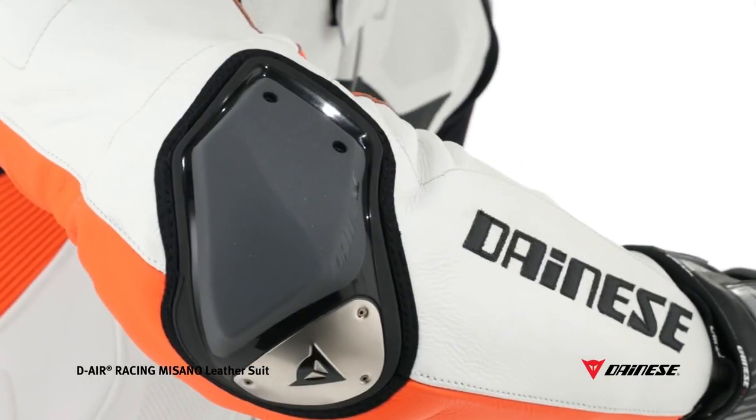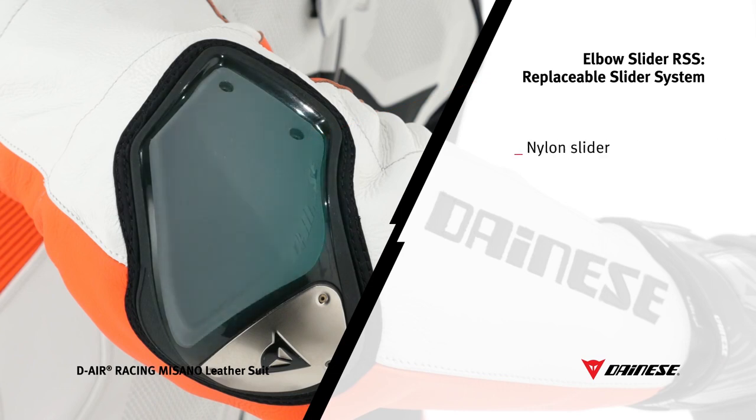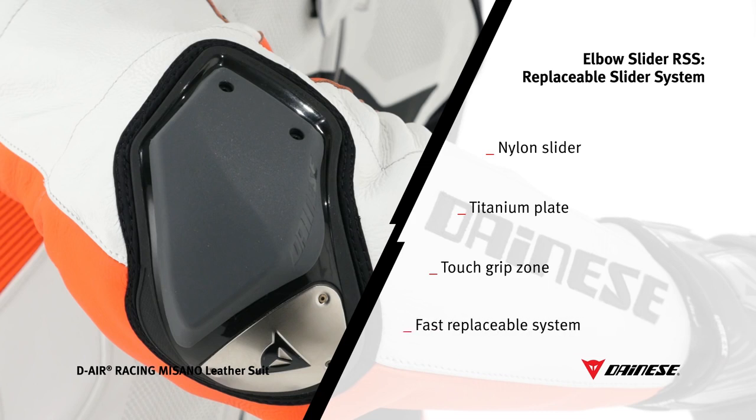The new replaceable slider system has been created to permit correct and safe elbow sliding on the road surface. RSS is made up of a dynamically shaped replaceable nylon pad that facilitates sliding on the road surface at any elbow tilt angle, a titanium plate on the back of the elbow for protection in the event of a fall, a touch grip zone that enables comfortable arrangement of the sleeve, and a fast pad replacement system with two screws.